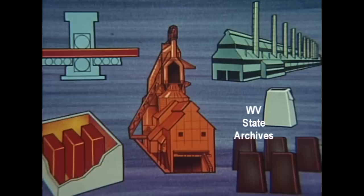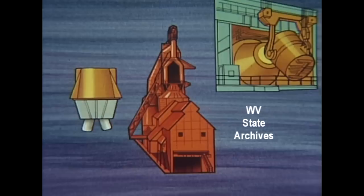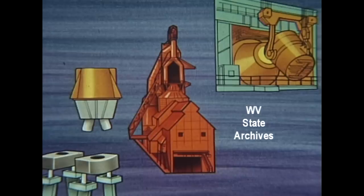That took a lot of time. But suppose you could eliminate all of this except the blast furnace, and substitute the basic oxygen furnace. Add a vacuum degasser and a revolutionary forward step called a continuous slab caster, and make the slabs in one-tenth the time.